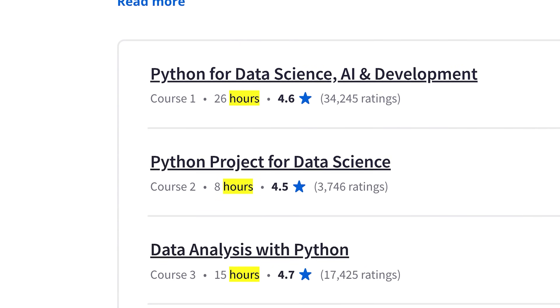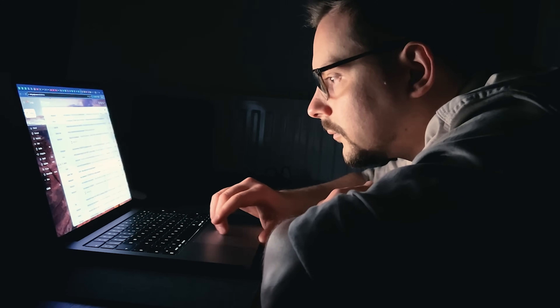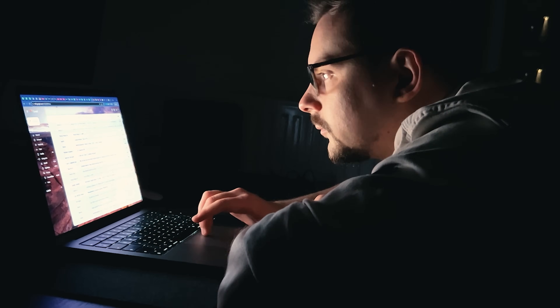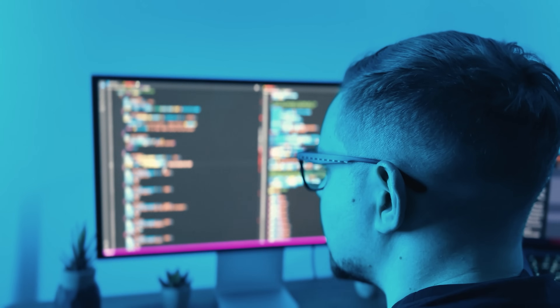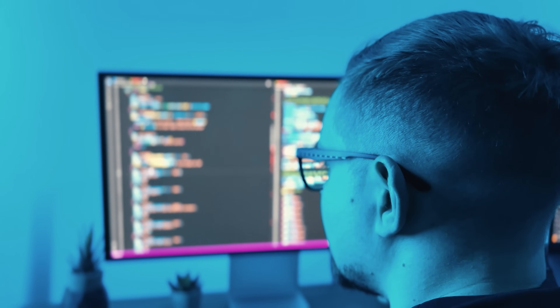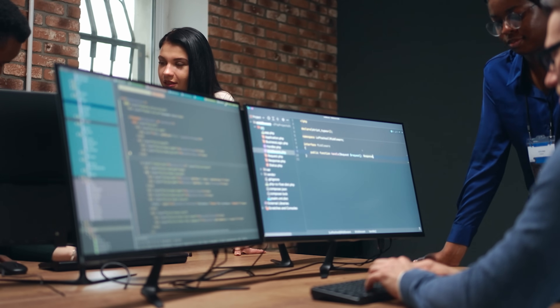The courses take 9 to 26 hours. Bigger ones are divided into smaller modules for students' convenience. These programs offer not only theory but some good hands-on experience as well. You will get the chance to create your data science portfolio by doing interactive labs and projects. These courses involve real-world projects where you will use key data science tools to apply the skills you have learned.